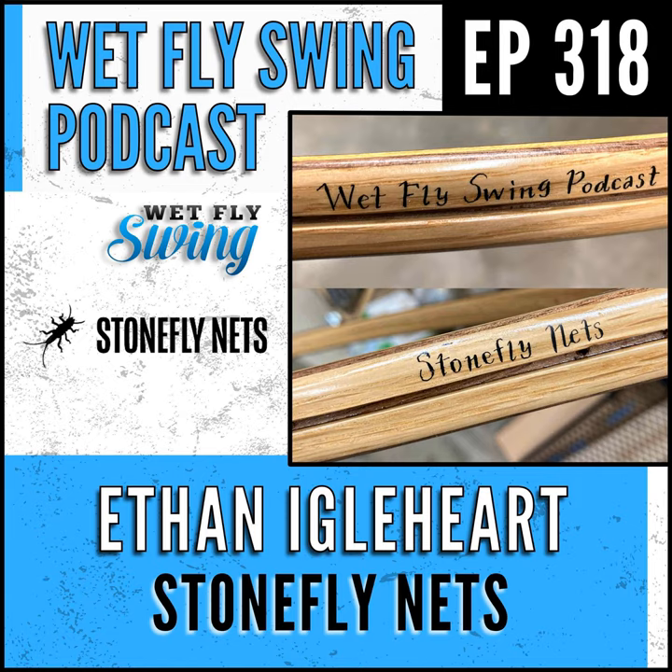If you want to connect with me, Instagram at Wet Fly Swing — send me a message. Check out the giveaways we have going at wetflyswing.com/giveaway; that'll direct you to our biggest ongoing giveaway. It's getting late, so I'm going to get out of here — hope you have a good morning, afternoon, or evening wherever you are. See you on the river or see you online. Thanks for listening to the Wet Fly Swing Fly Fishing Show — for notes and links from this episode visit wetflyswing.com.